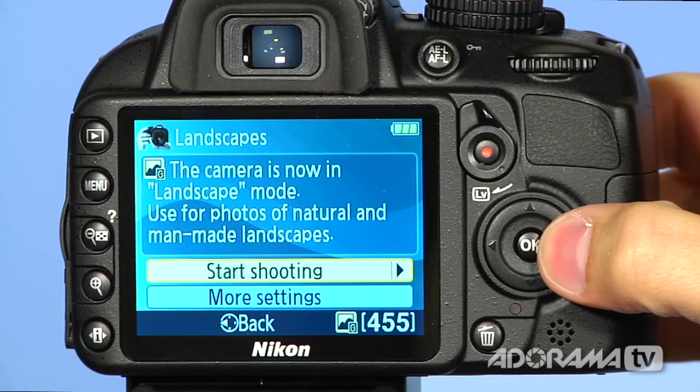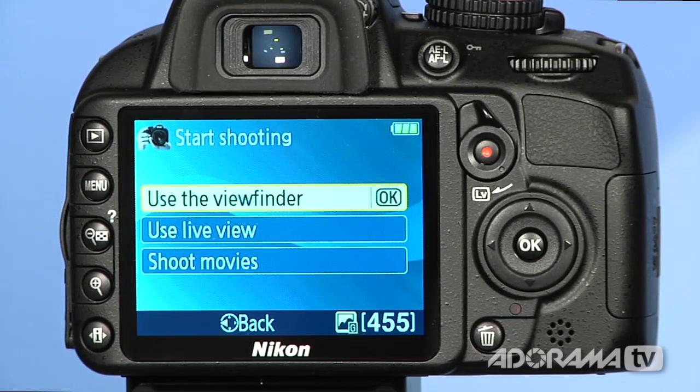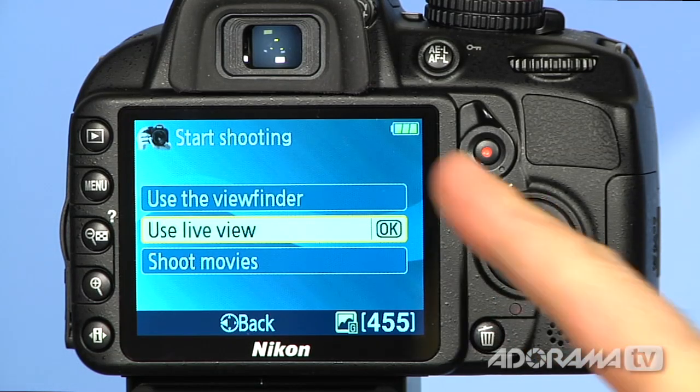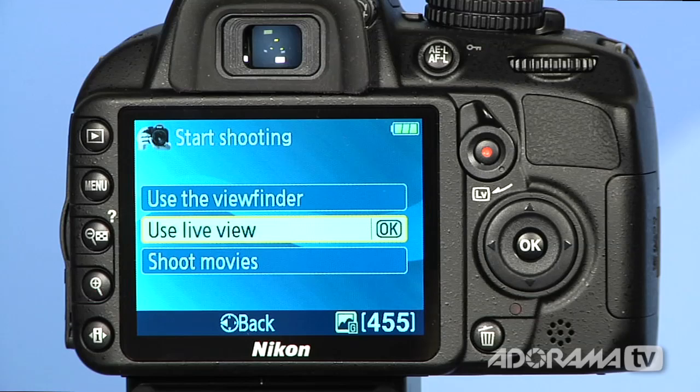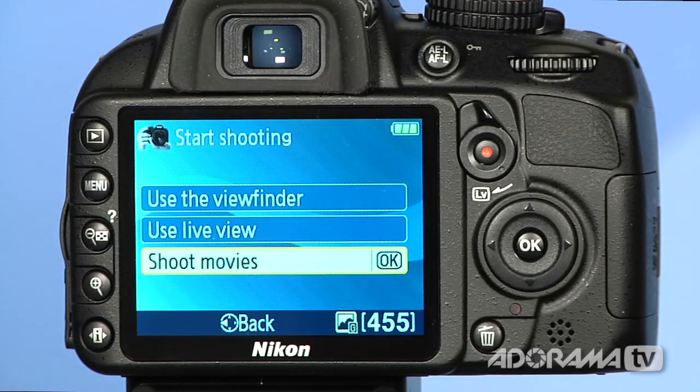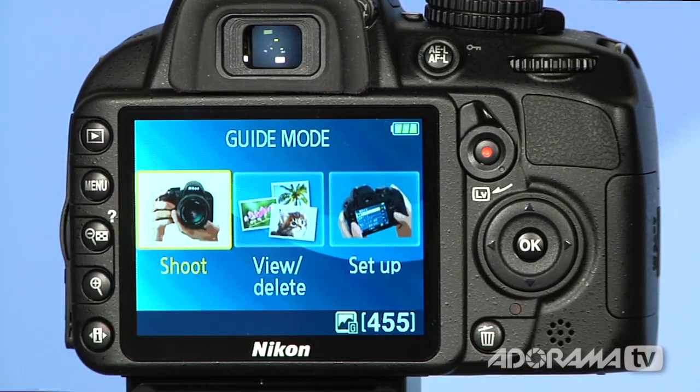So if I want to start shooting, I say OK. And it says, do you want to use the viewfinder? Meaning I can look through this eyepiece here. Or I can actually use live view, and that will show the screen right there so I'm not looking through this little eyepiece. Or I can say I want to shoot some landscape movies. Once I choose what I want to do, I just hit OK and the camera is ready to go. Let me go back by hitting menu here, and we'll do a different one with a little bit more options.